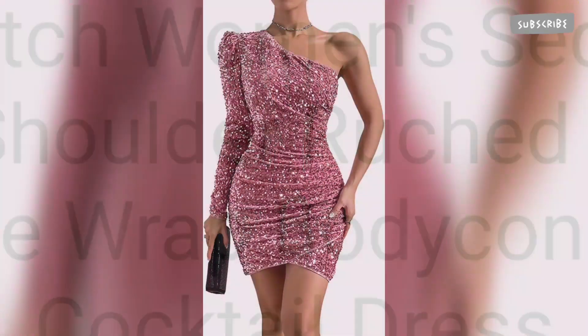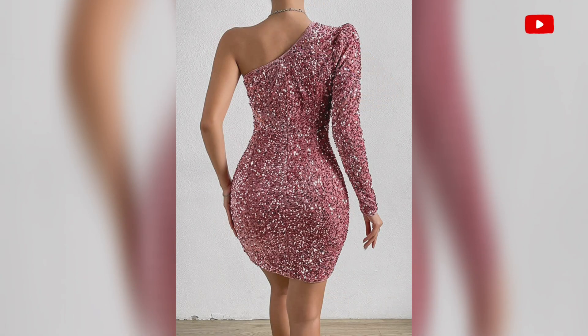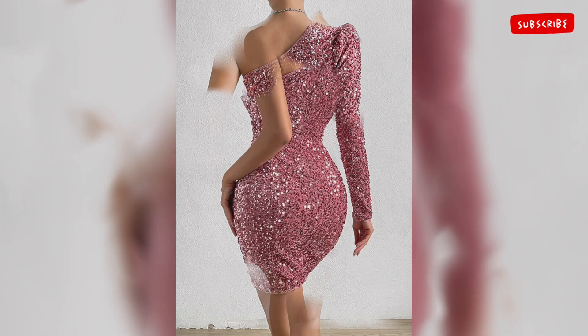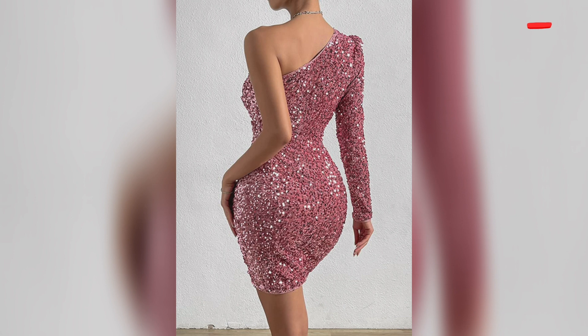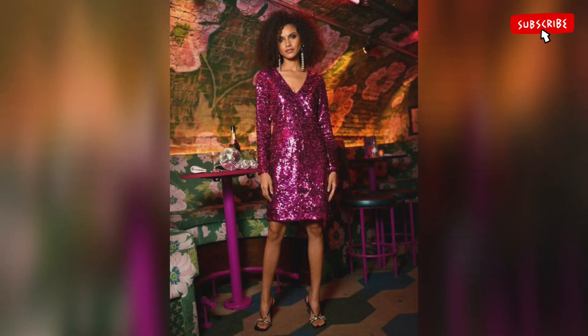First is the wrap bodycon mini dress. This mini dress with a ruffled hem features an adjustable single shoulder strap design. This dress is comfortable, has lining, and stylish sequins. It is made of a velvet-like material under the sequins and fits like a glove.